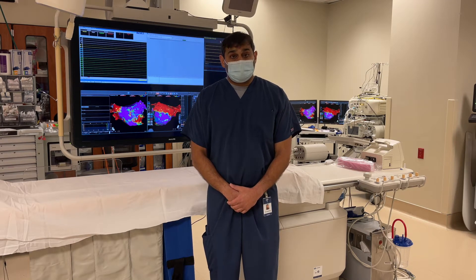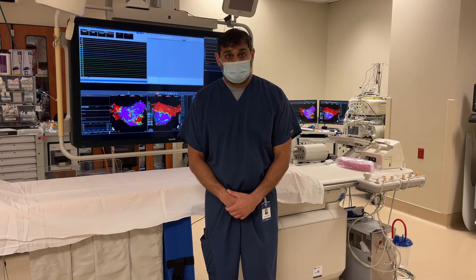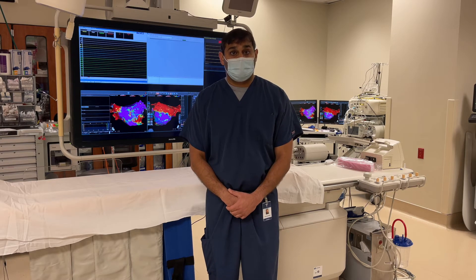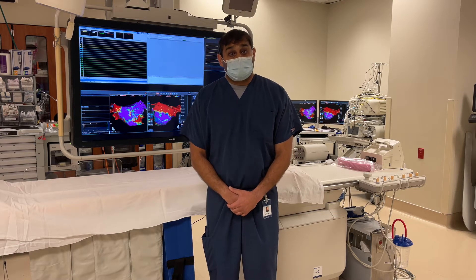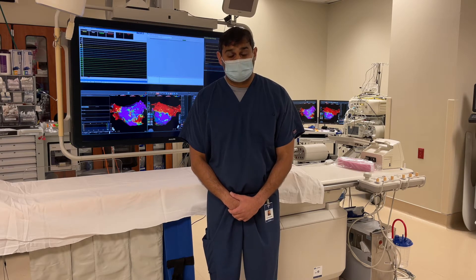There is this new device in the heart failure world called the Barostem Neo device. This is actually not a new device — it has been around for a number of years in the treatment of hypertension or high blood pressure. However, recently it has entered the realm of heart failure management.